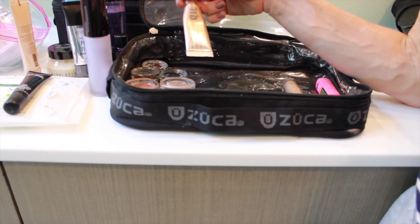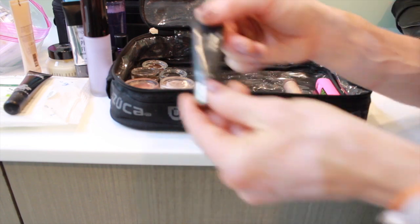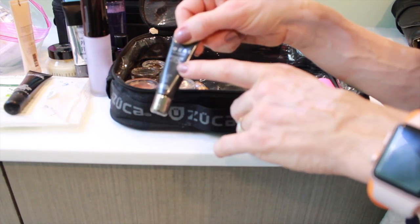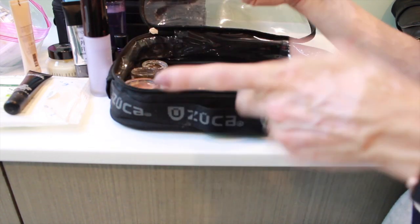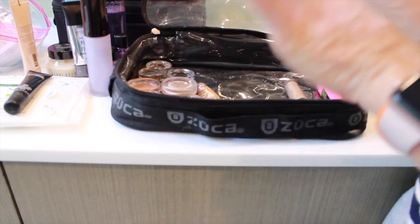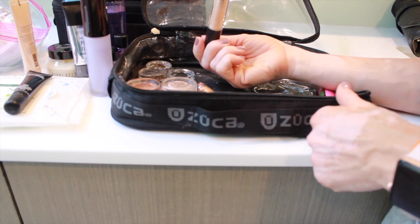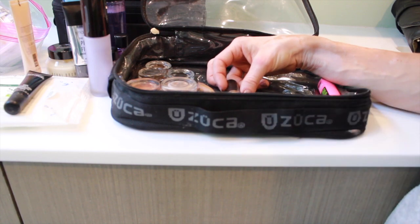I also keep the Urban Decay Eyeshadow Primer Potion in Minor Sin — I like this a lot. And the Lorac Eyeshadow Primer, which is excellent. I love how it comes in travel size. I used to have the large one and used it all up — that's how good it was. It's nice and small, goes right in, and it's great under eyeshadow. I also have a random lip gloss — this is Very Go Lightly by MAC, a goldy tone that goes over most lipsticks if you want to add a little gold shimmer.